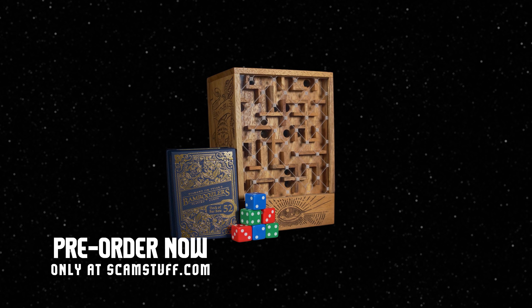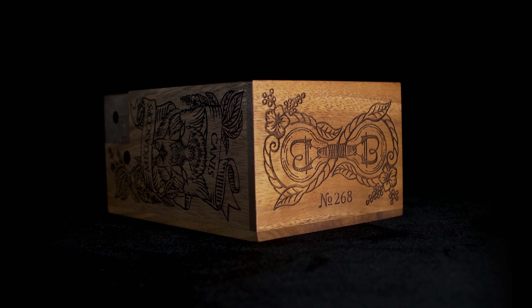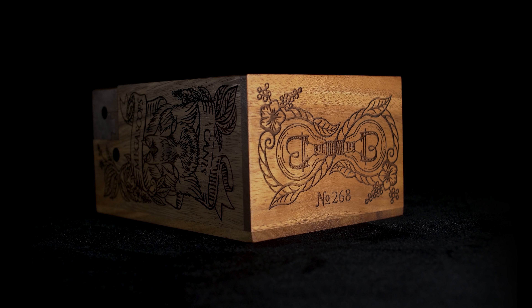Plus we put a little sneaky golden ticket in there — you'll find out what that's for. The Bamboozlers deck and the Labyrinth are available for pre-order right now at scamstuff.com, Gear for the Modern Rogue. Click that link down below and get in. Each unit is individually numbered, and as always these units are first come, first serve, so you can get the lowest number if you hustle up right away.